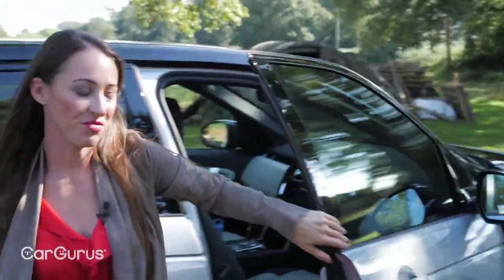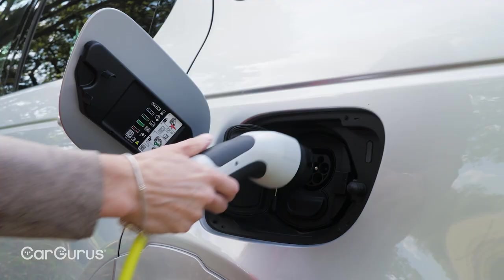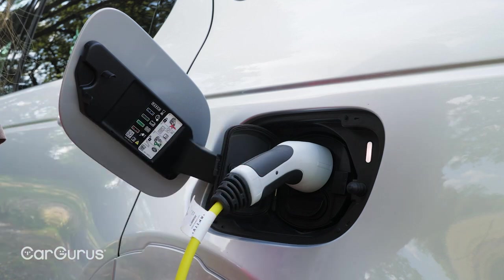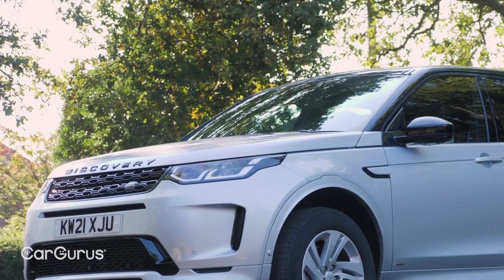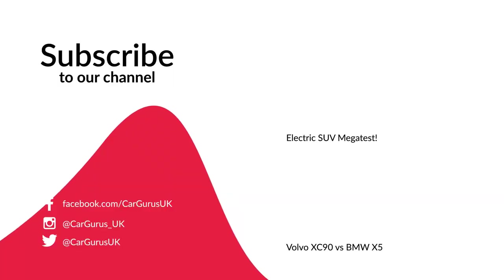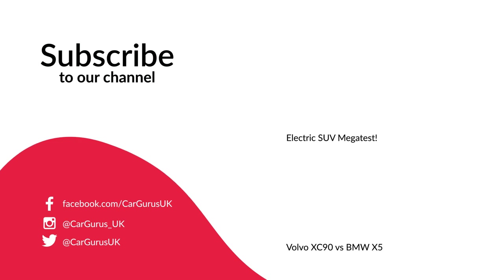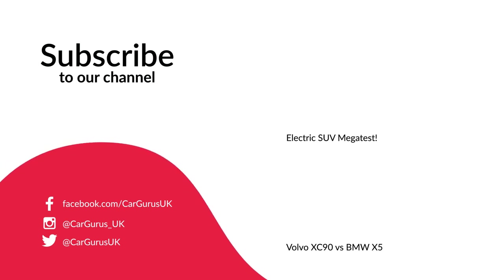So what do we think of the new Discovery Sport? The infotainment system is up there with the best, the interior is stylishly minimalist and it's great to drive. In plug-in hybrid mode it is so accomplished we think it's worth considering even if you're not a company car user. Still want that Audi Q5? Tell us what you think of the Discovery Sport in the comments below, and if you're considering buying a used example or any car, head to cargurus.co.uk to find great deals from top-rated dealers, including approved used examples.